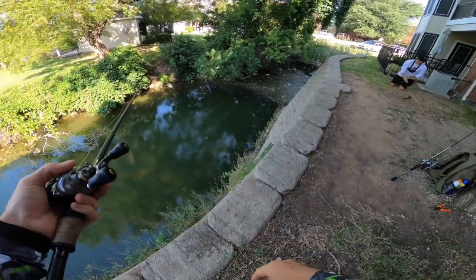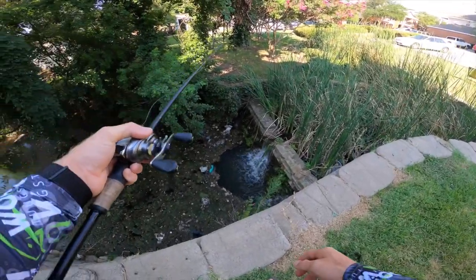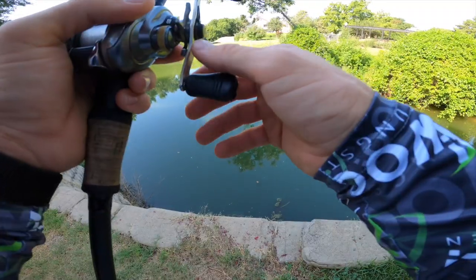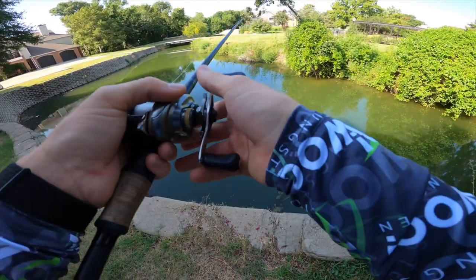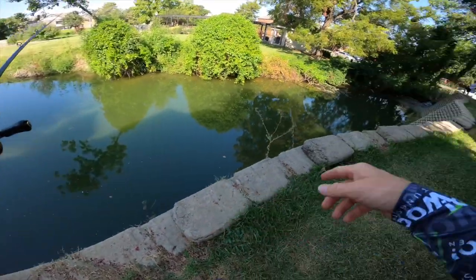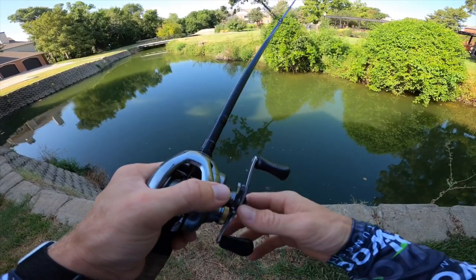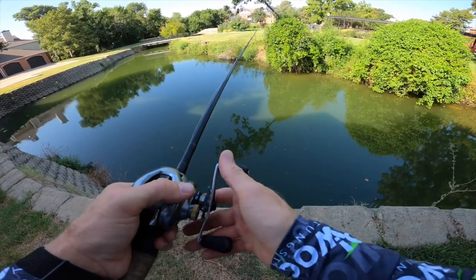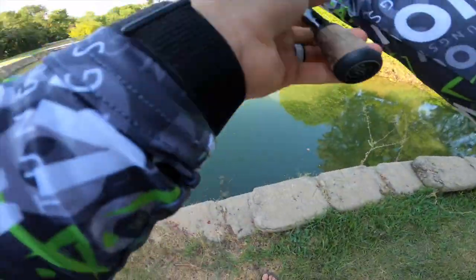Maybe I should throw on a craw. I think you caught all of them out of here but let me double check. Ryan's killing it already with two fish. He's throwing a texas rig with a more craw-shaped style bait and he's able to punch through that thick moss on top of the water over there by the waterfall. That current is probably attracting a lot of those fish and they may just be sitting under that thick layer of moss.